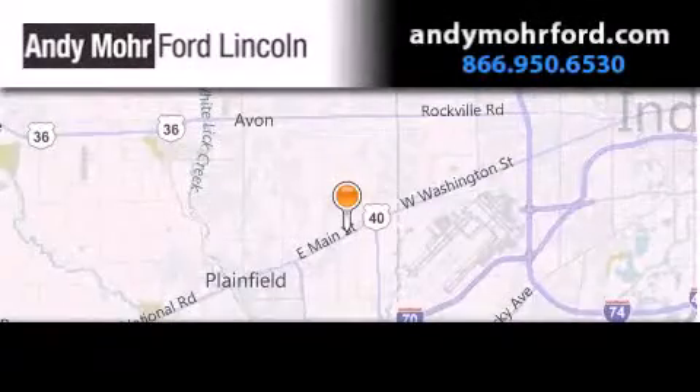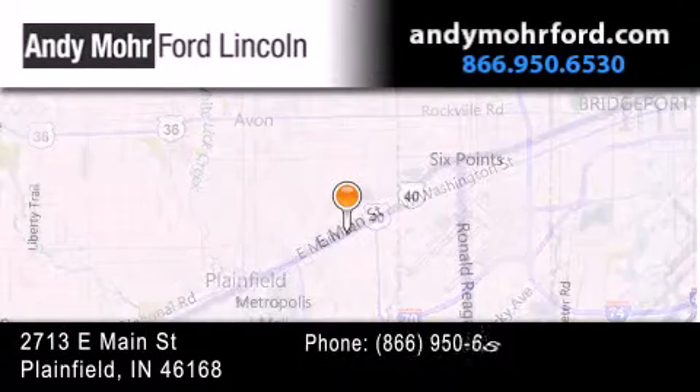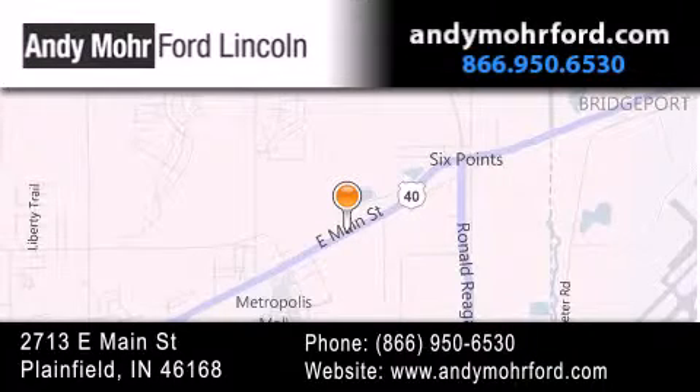Andy Moore Ford Lincoln is the place to find new Ford and Lincoln cars and trucks and pre-owned vehicles in Indianapolis. You can search our new and pre-owned inventory online, get new car pricing, and receive free no-obligation price quotes. Stop by and visit us today at 2713 East Main Street in Plainfield.